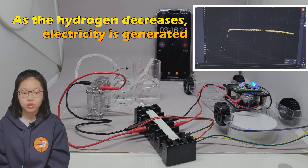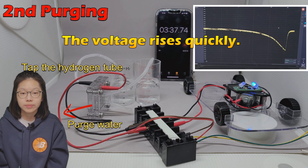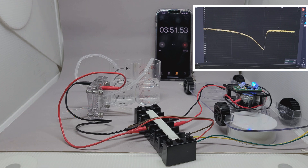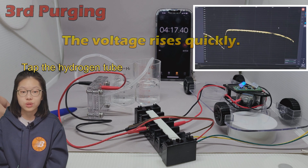Then, after about 1 minute, the voltage drops to 0.2V and the motor and LED operate weakly. Even if I touch the outlet tube on the oxygen side, the voltage does not rise. When I tap the outlet tube on the hydrogen side, the voltage goes up to 0.7V again and the motors and LEDs start working. After about 40 seconds, the voltage drops, and when you flick the tube again, the voltage rises again.